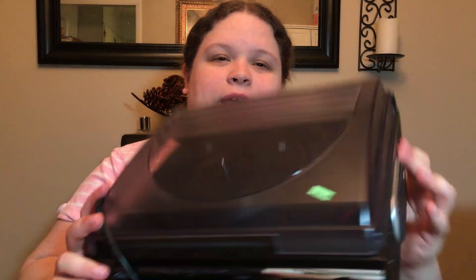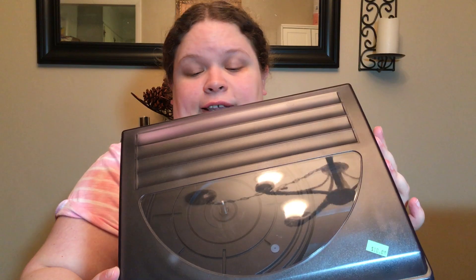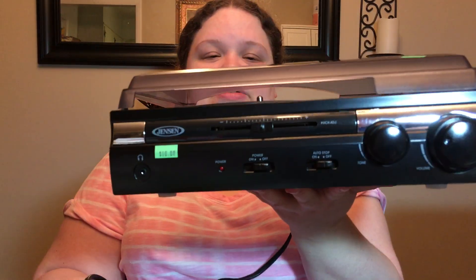Hey everyone, it's Amy and I've got a Goodwill haul. First thing we picked up is a record player — we've been wanting one for a while. This isn't an old-school record player because for one thing it has a USB connection. It was ten bucks.